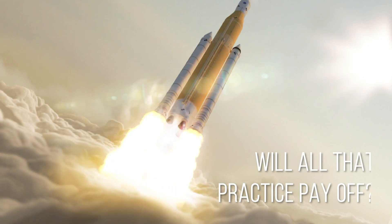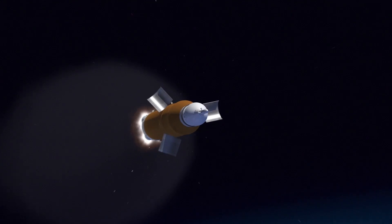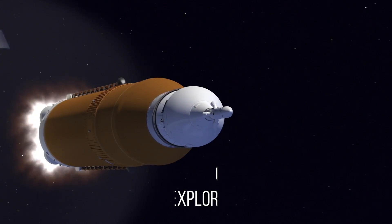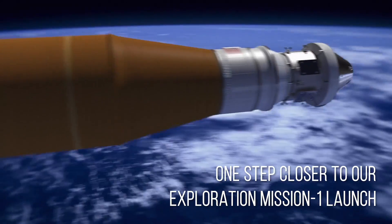Will all that practice pay off? You bet! And when the SLS is fully assembled, we'll be one step closer to our Exploration Mission 1 launch in 2020.